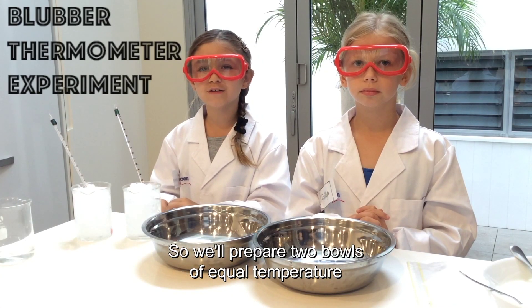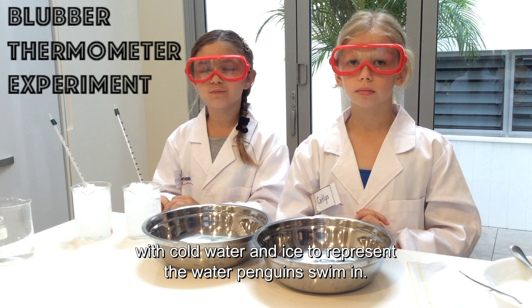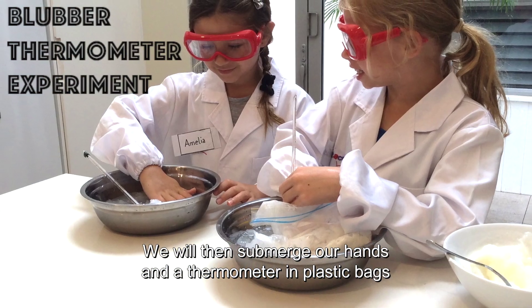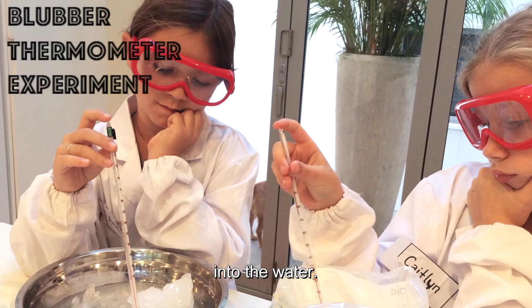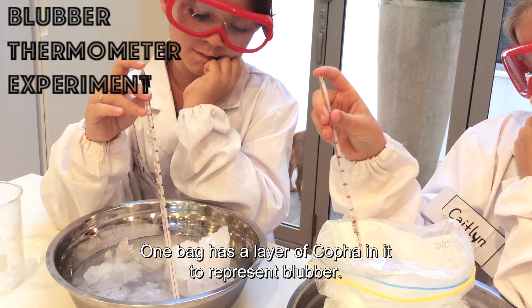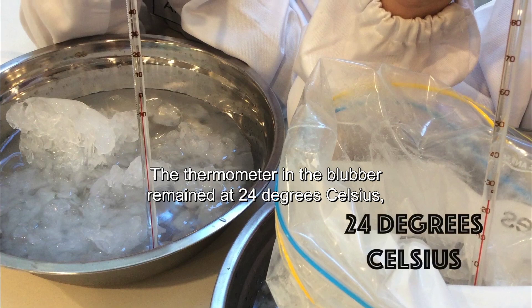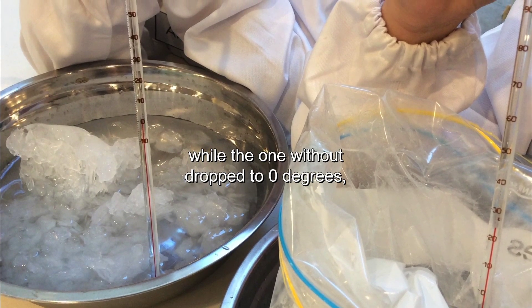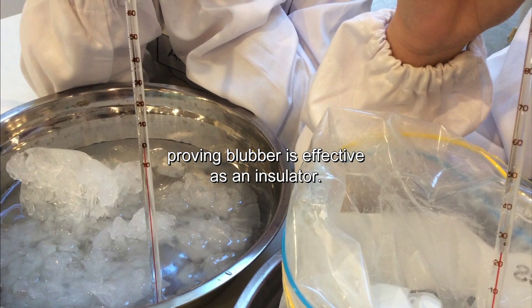We prepared two bowls of equal temperature with cold water and ice to represent a penguin swimming in water. We submerged our hands and a thermometer in plastic bags into the water. One bag had a layer of coffee in it to represent blubber. The thermometer in the blubber bag remained at 24 degrees Celsius, while the one without dropped to 0 degrees, proving blubber is effective as an insulator.